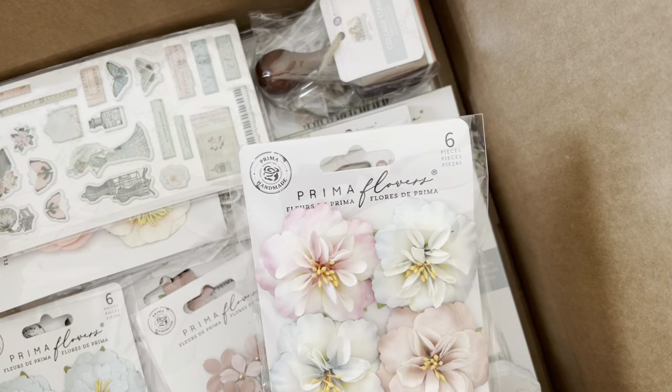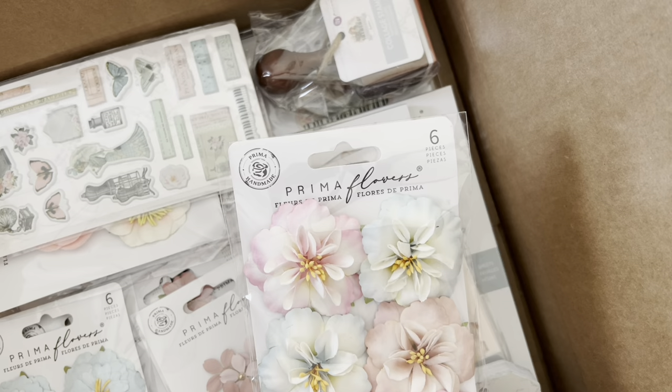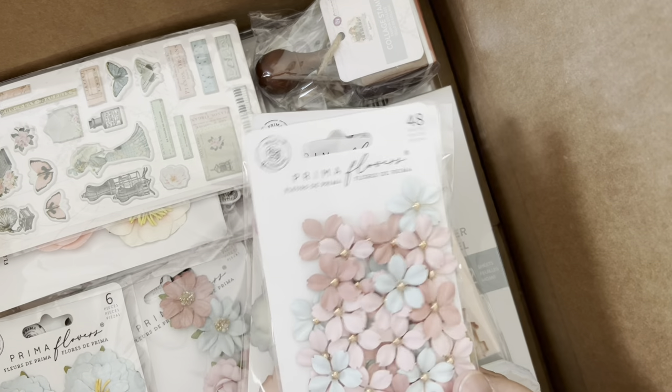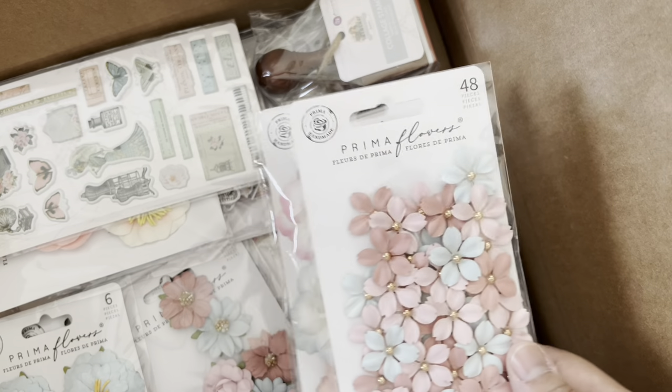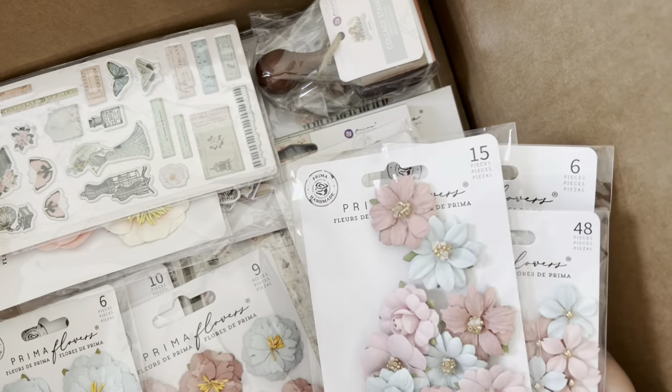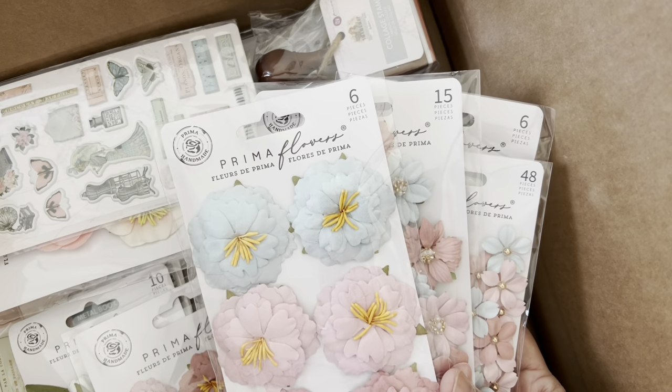Let's start with the flowers. Look at these - oh my god, these are gorgeous. The colors are so pretty. I'm going to add flowers to everything.